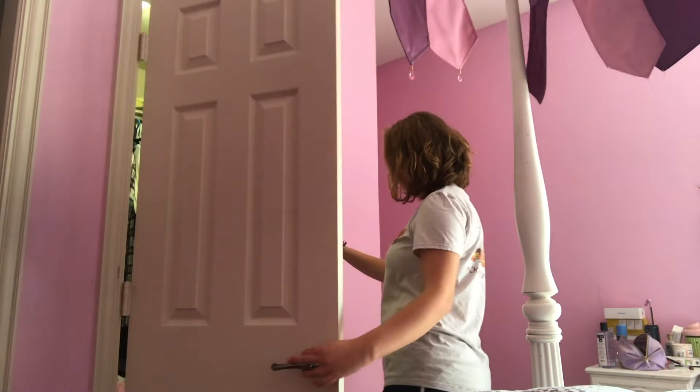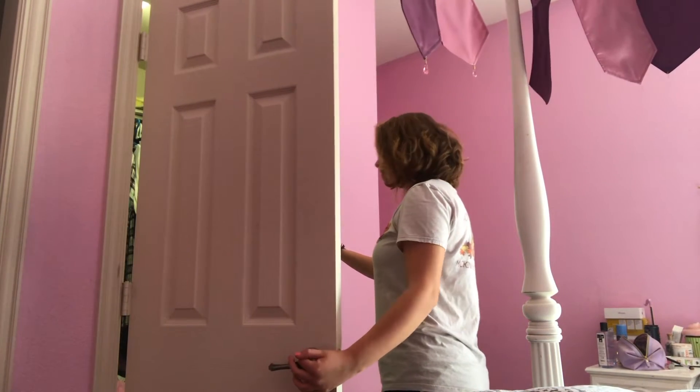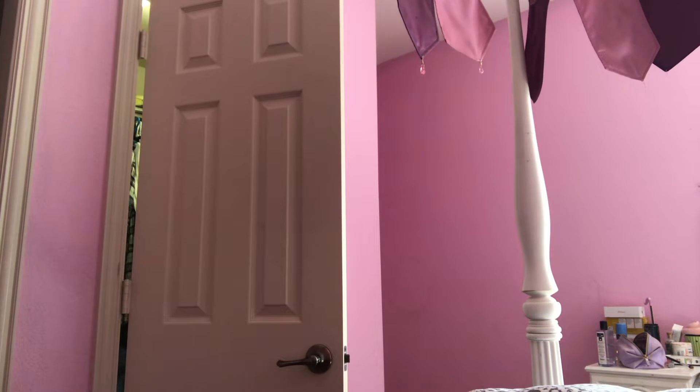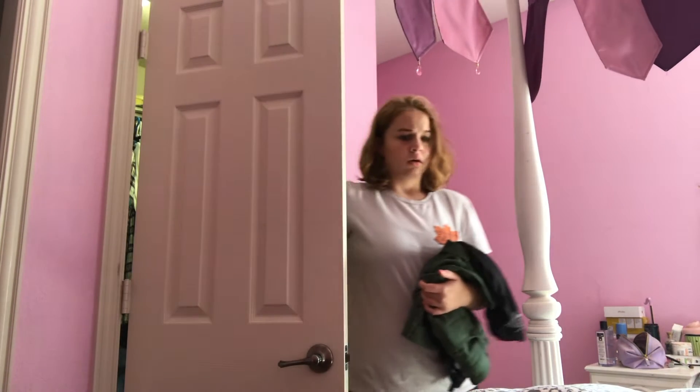Next I pick out my clothes, which is a hassle. If you know me, you know I love my clothes, so it's kind of hard to pick out an outfit every day, but I get it done eventually.